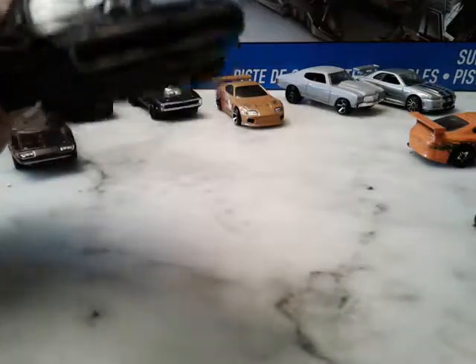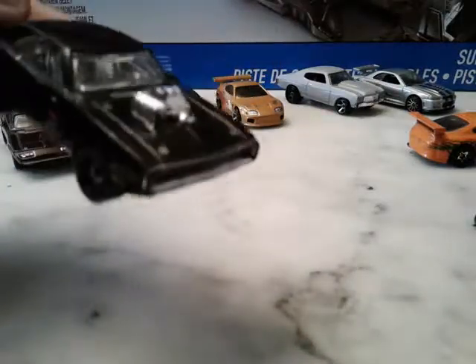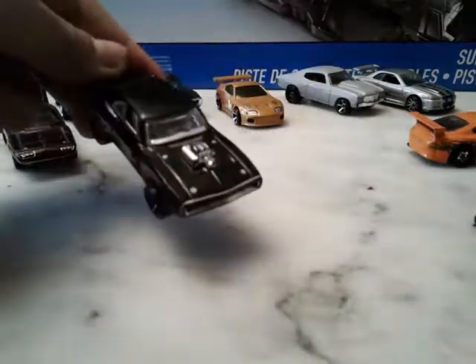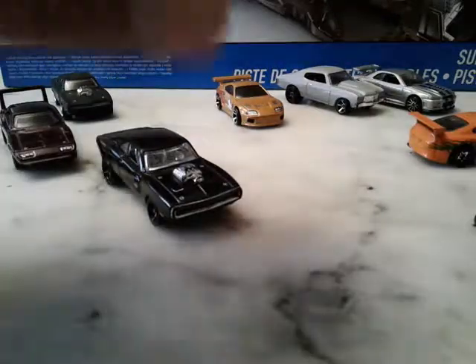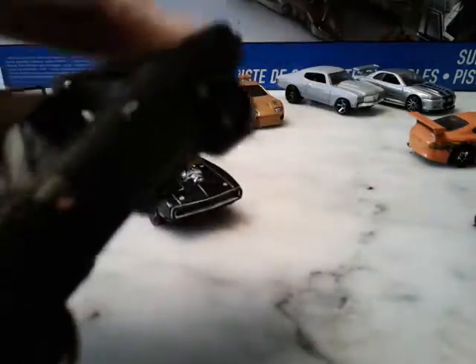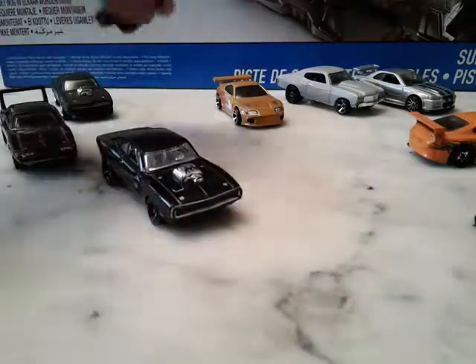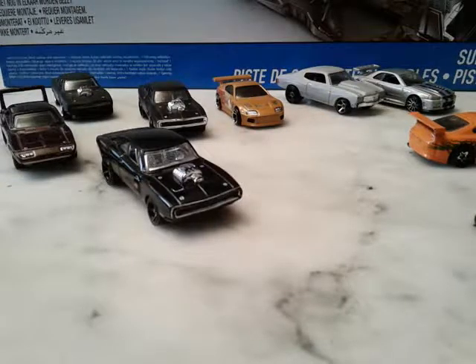Hot Wheels made a bunch of 70s Chargers with a blower for the Fast and Furious cars, but as you can see this one's pretty worn out. They can't make a 70s Charger without the blower, and I got pretty disappointed about that because the Fast Five one from the fifth Fast and Furious they made it with a blower even though it wasn't supposed to have one.